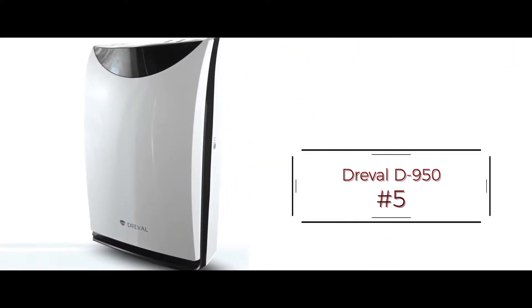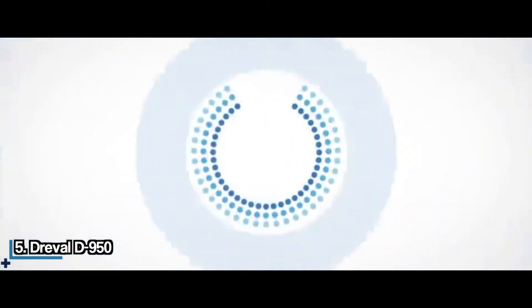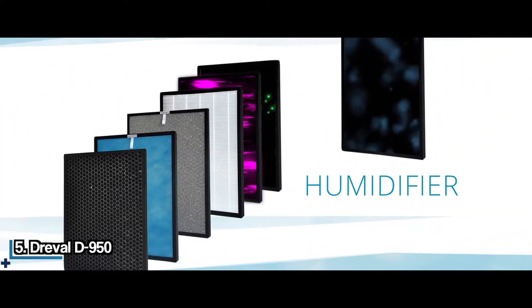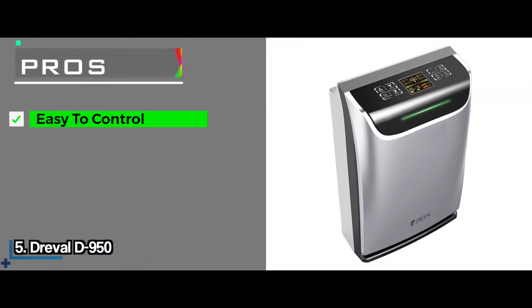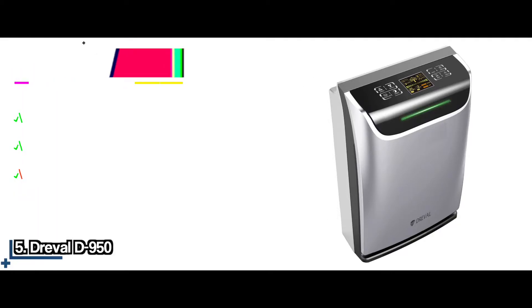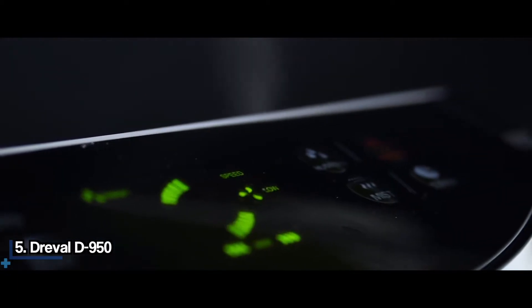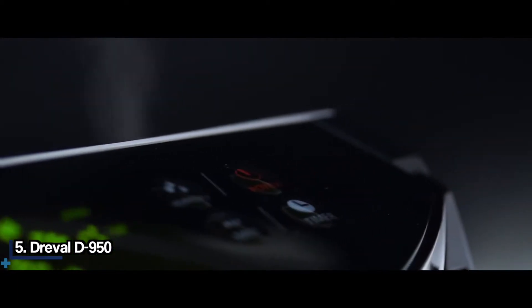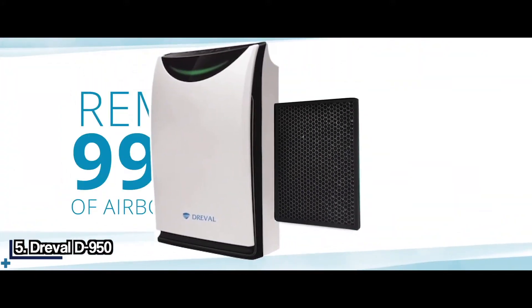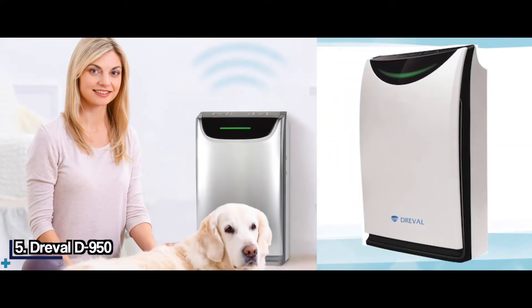The Dreville D950. This model features quite a number of filtration systems to ensure the indoor air you breathe is of as high a quality as possible. There are a whopping seven stages of filtration in this one. Amongst its pros, it is easy to control, it offers clean air by using the seven-stage filtration process, and the sleep mode ensures this unit is as silent as possible while working. One con is the water tank is very small. The Dreville D950 is all about making sure your household gets to breathe the cleanest air possible. The seven-stage filtration process is impressive. However, the small size of the water tank does make the refilling process annoying.